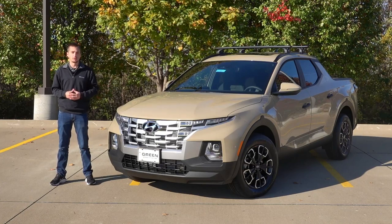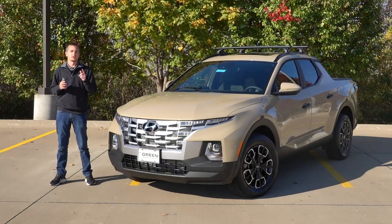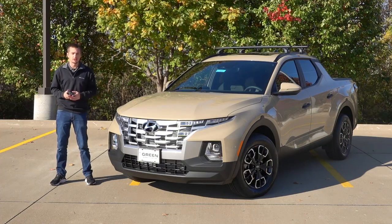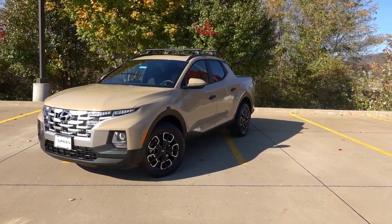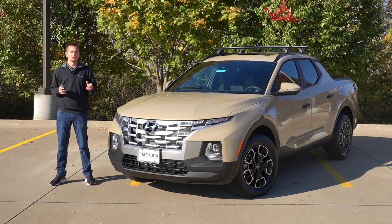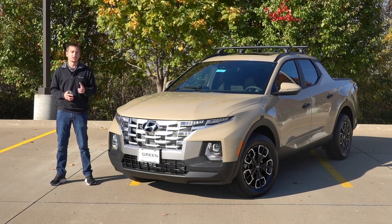For 2023, the Santa Cruz is mostly a carryover vehicle, as it was just introduced last model year. There were some smaller changes on the SE trim adding more standard safety features, but for most other trims it carries over. The SEL Activity Package is the highest trim you can get with the naturally aspirated 2.5-liter and the traditional torque-converted 8-speed automatic, and for the SEL Activity specifically, the only change was the exterior color going from Mojave Sand to California Sand. The base price only went up $150, bringing the base MSRP to $33,855 including destination and all-wheel drive.